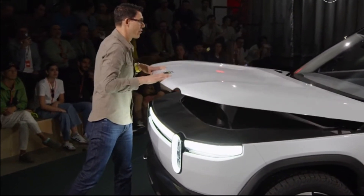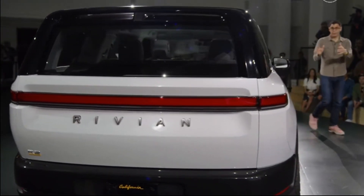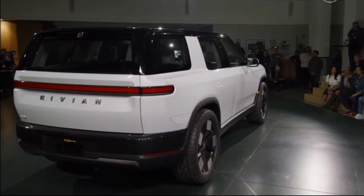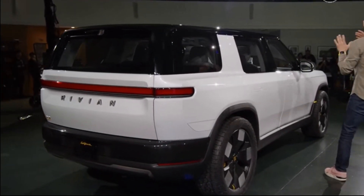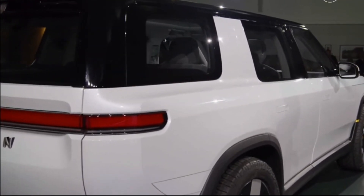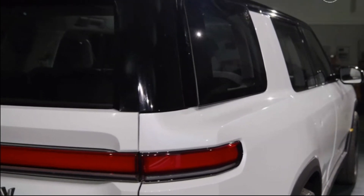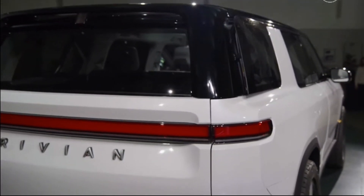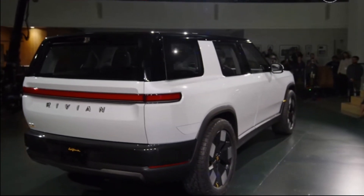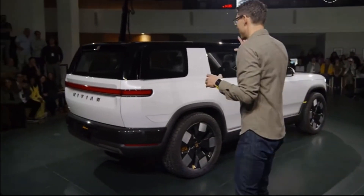Now, if we go around the side of the vehicle, it's hard to see without sitting in it, but so much effort has gone into making sure the packaging — not just in the front row, but also in the second row — creates this really airy, comfortable, spacious experience. Something that really is world-class. There's nothing quite like it in this size of vehicle, where you get in and feel so comfortable and it feels so inviting. We're going to take a look at the interior in a second.